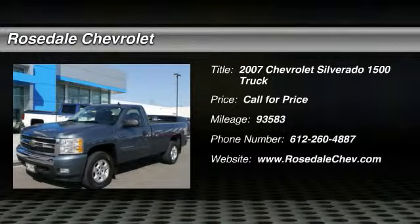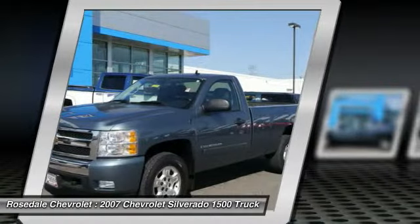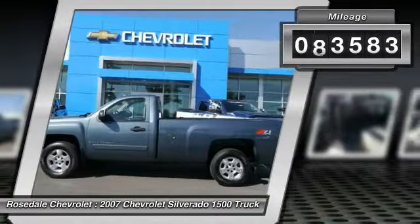The 2007 Chevy Silverado 1500. The Chevy Silverado 1500 has the lowest cost of ownership of any full-size pickup. This vehicle has less than 95,000 miles.